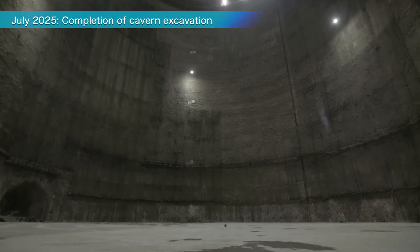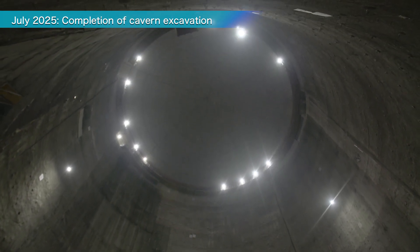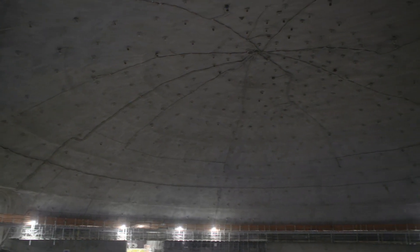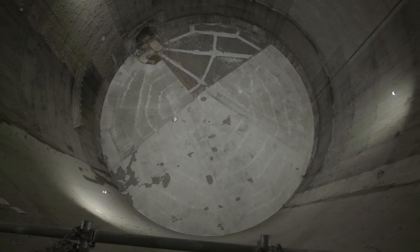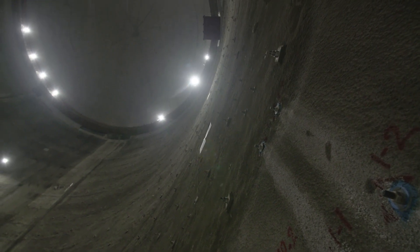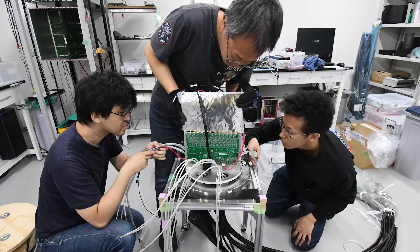Overcoming many challenges, the team has completed one of the world's largest underground spaces at 330,000 cubic meters, making an unprecedented challenge a reality. After the cavern is completed, the stainless steel tank, supported by rock and reinforced concrete, will be finished. Then, photosensors and electronic circuits will be installed.